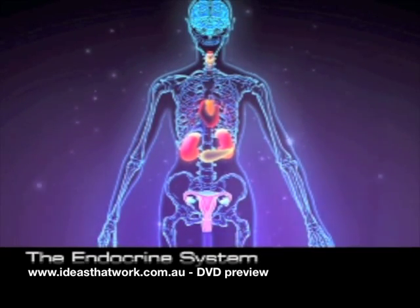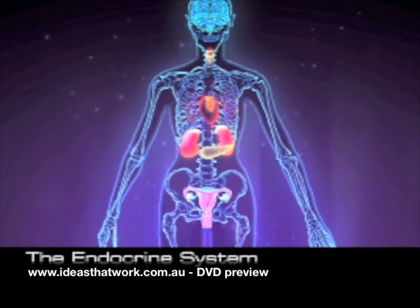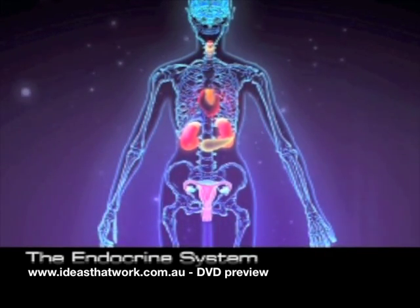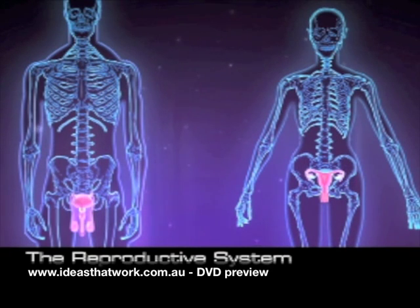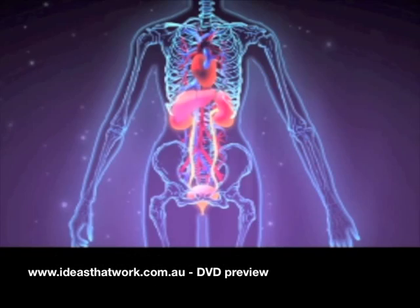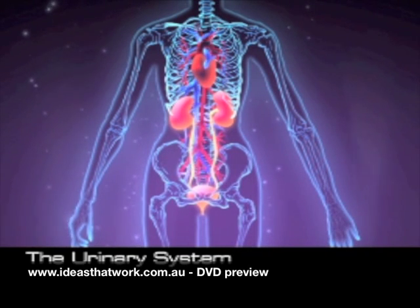The endocrine system is a system of glands which releases hormones which affect our growth and moods. The reproductive system — the organs in females and males which allow pregnancy and birth to occur. The digestive system — how food is changed into nutrients the body needs and gets rid of waste it doesn't need. And the urinary system, which gets rid of liquid waste.